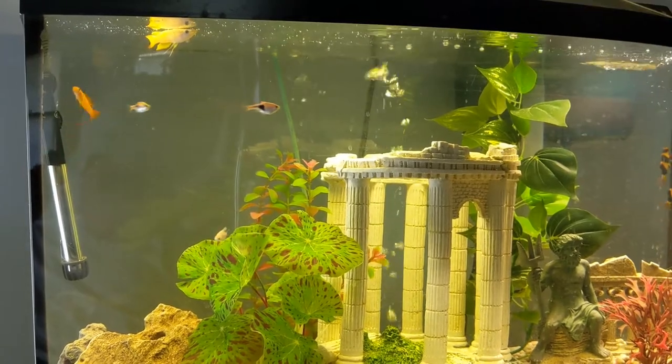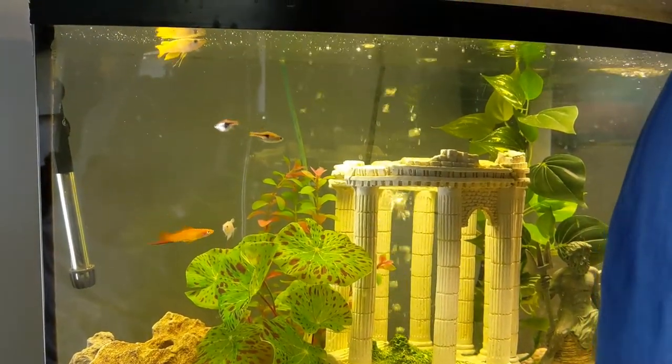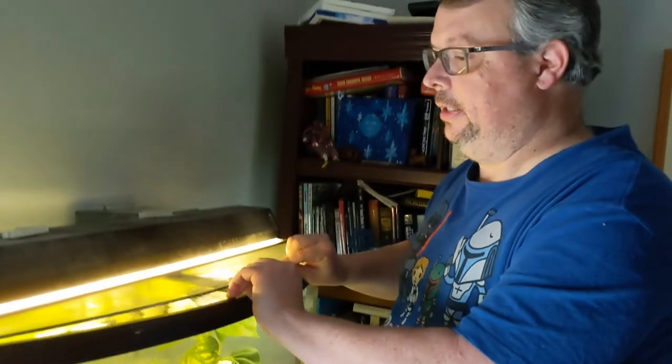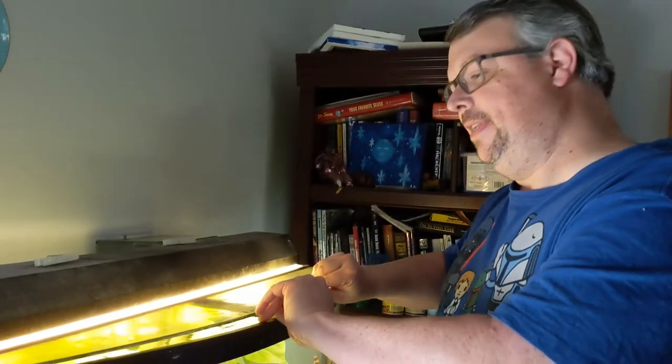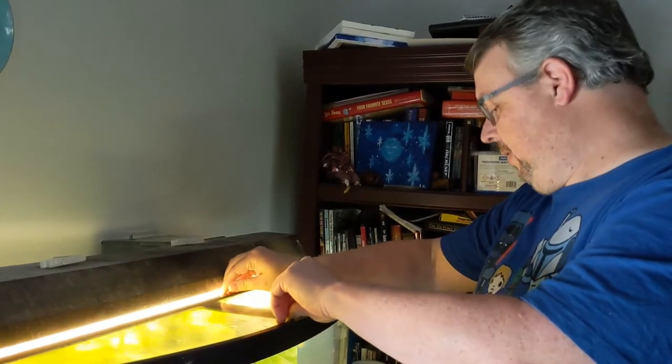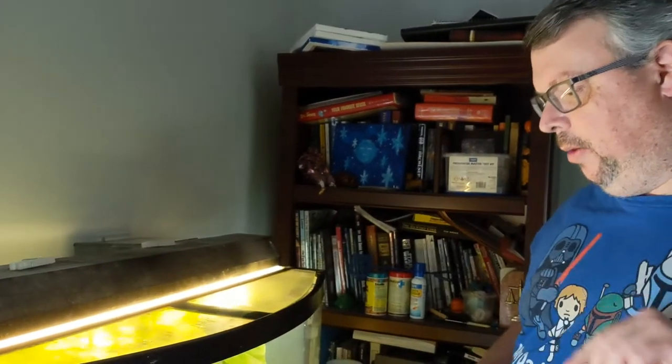I better close the lid or he might come out and join us — I don't want that to happen. Once is enough for that. I'll put the lid on there nice and tight so he can't get out. Let's go to the back porch and see what's happening. We made it out onto the back porch — it's a nice sunny afternoon and I have one more thing I'd like to tell you about the killifish.